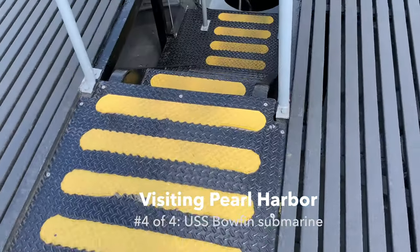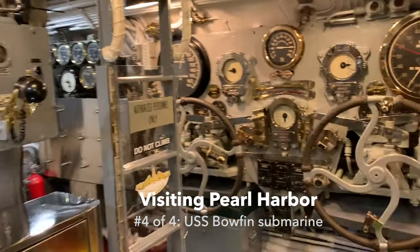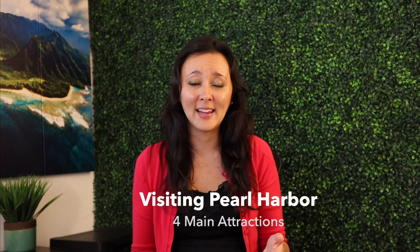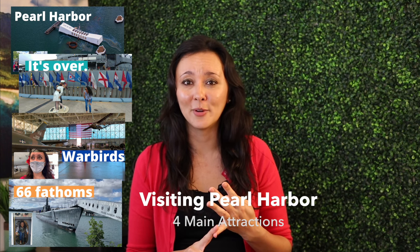Fourth, there's the USS Bowfin submarine and submarine museum. Tickets for adults run about $22 and tickets for kids run about $13. So as you can see, you can see as much or as little of Pearl Harbor as you'd like. There are four main attractions: the USS Arizona, the USS Missouri Battleship, the Aviation Museum, and lastly the USS Bowfin submarine.